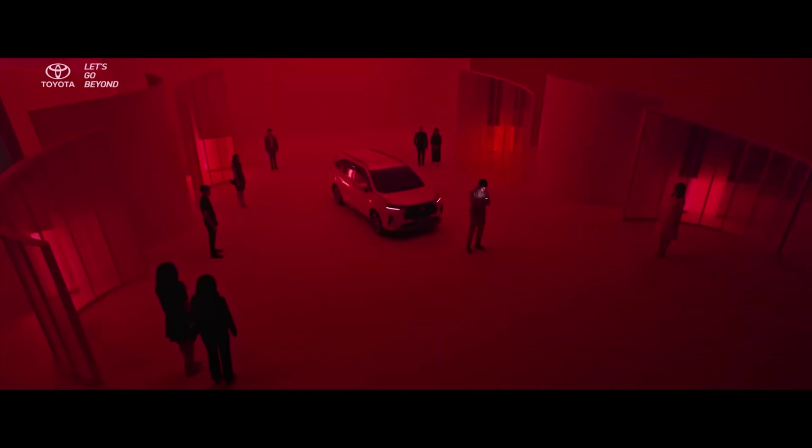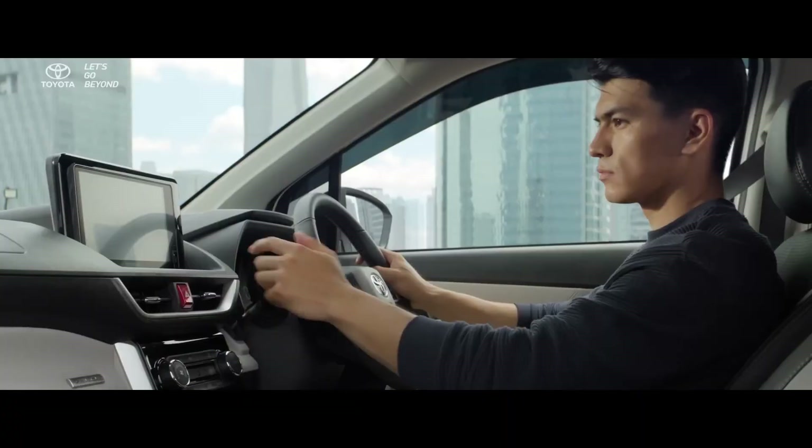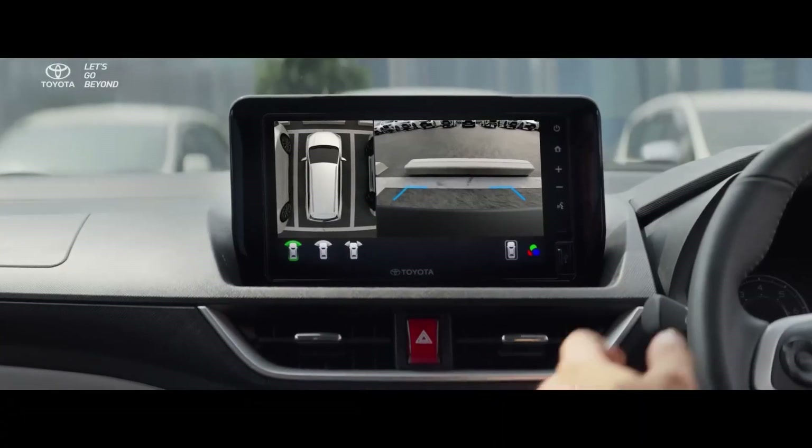The Toyota Innova High Cross is going to feature a 2L petrol engine, which is going to replace the diesel engine. The new engine is expected to replace the existing 2.4L diesel engine.